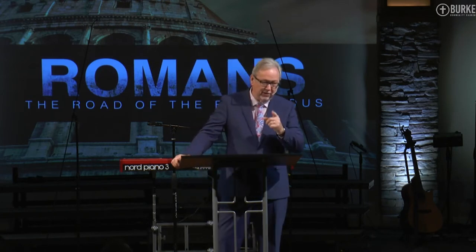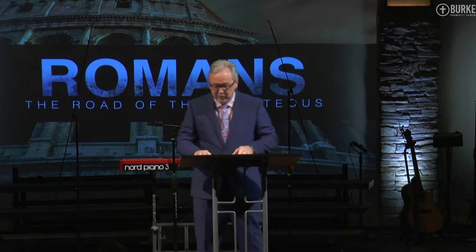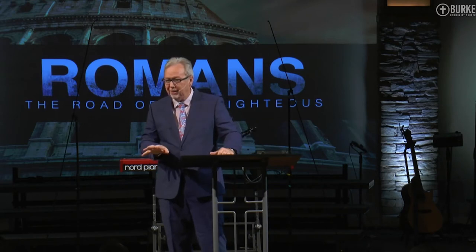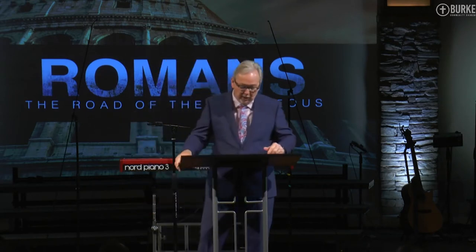Some engineer sits around and figures this stuff out. I'm like, are you kidding me? So I'm talking to her and I said, 'Do you have a magic wand, kind of wave it over this unit?' She started laughing. She goes, 'No, I don't have a magic wand, but I do have the ability to grant you a free motor.'